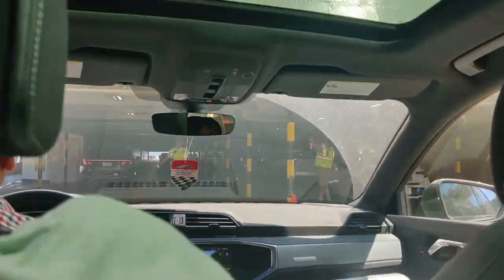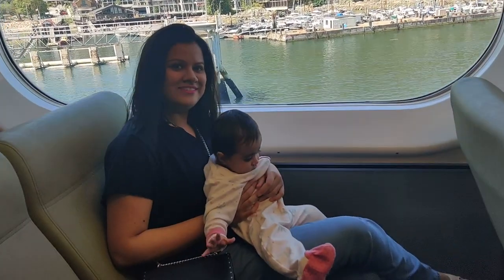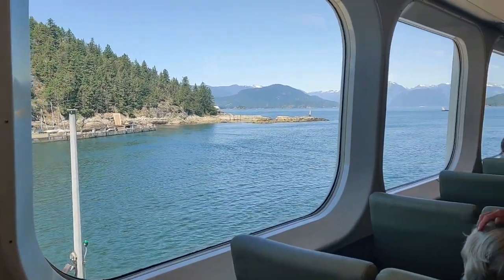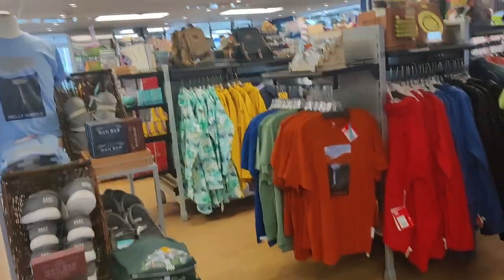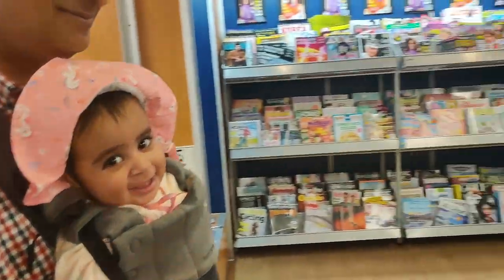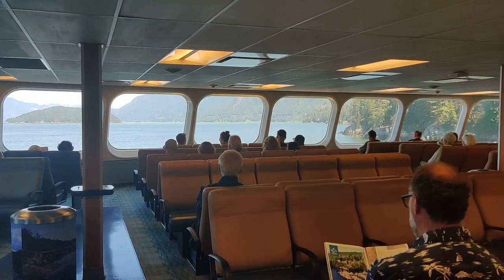Waiting in the ferry queue. The first public transport of the city — the ferry town. Chota's shopping area. She's happy about it. And the ferry starts towards Sunshine Coast.